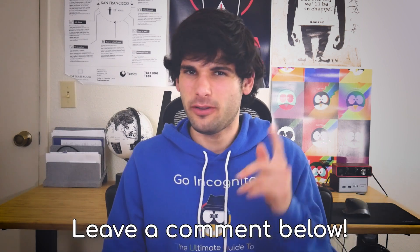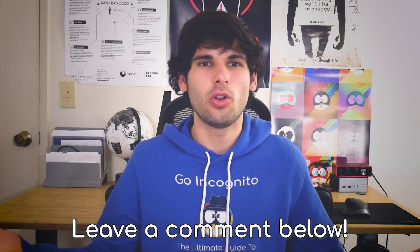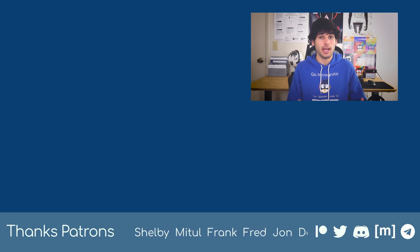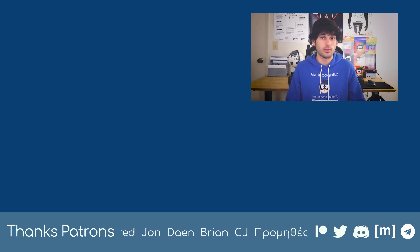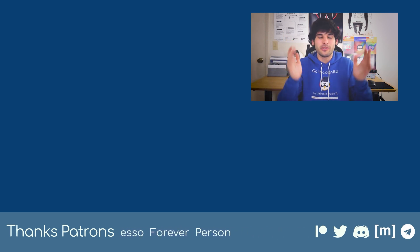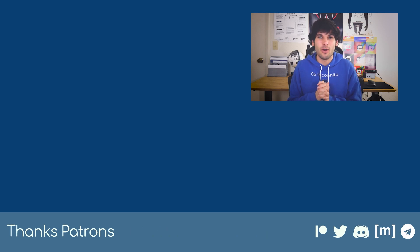So how do you handle passwords? What's your favorite password manager? Let us and the world know in the comments. If you enjoy our content, check out our support methods like our Patreon down in the description. We also accept PayPal and Monero and many other forms of donations. We will see you next time on TechLore — thank you for watching.